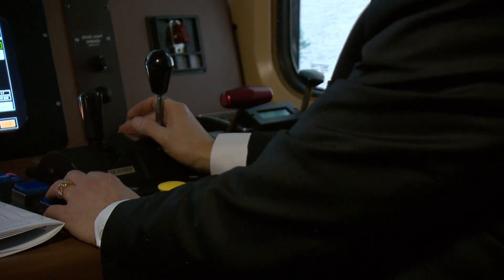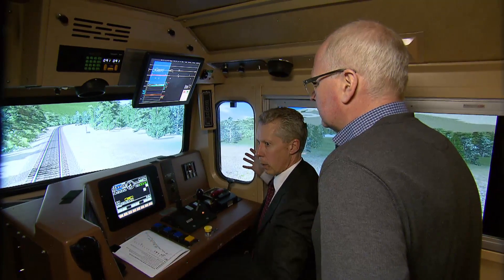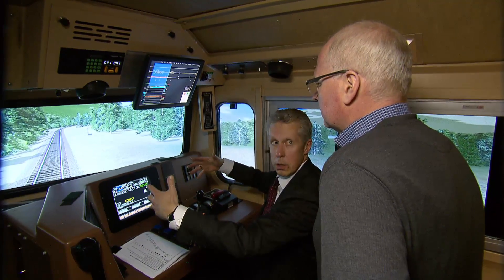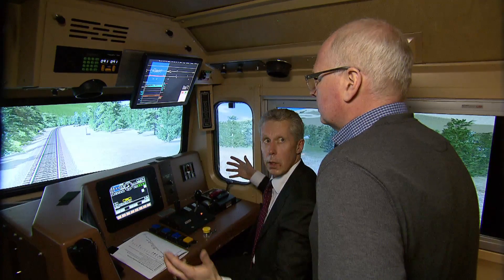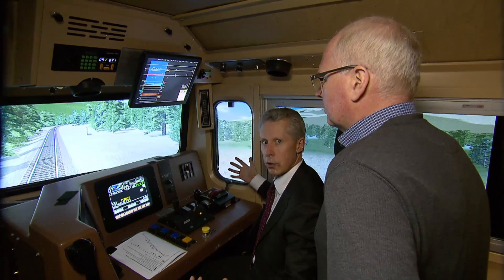Brakes are all released, so there we go. You've got full motion around the cab. We've got screens and monitors around you, so you actually get the feeling that you're moving in this cab. We're stationary, obviously, but you get that impression that you're actually moving.